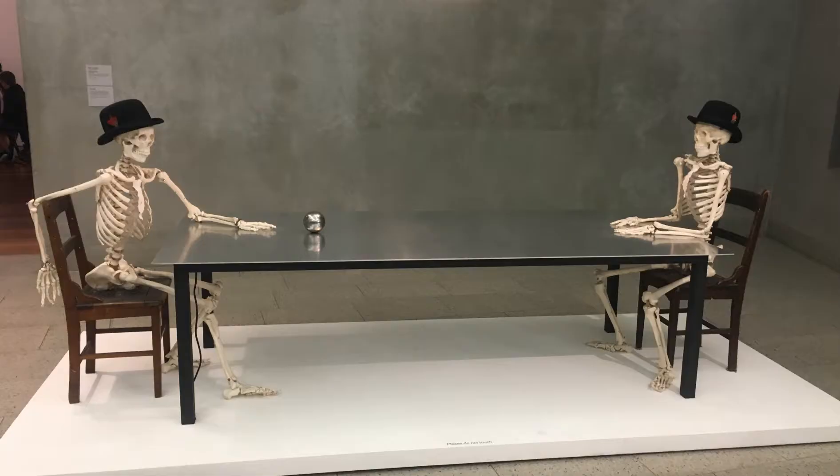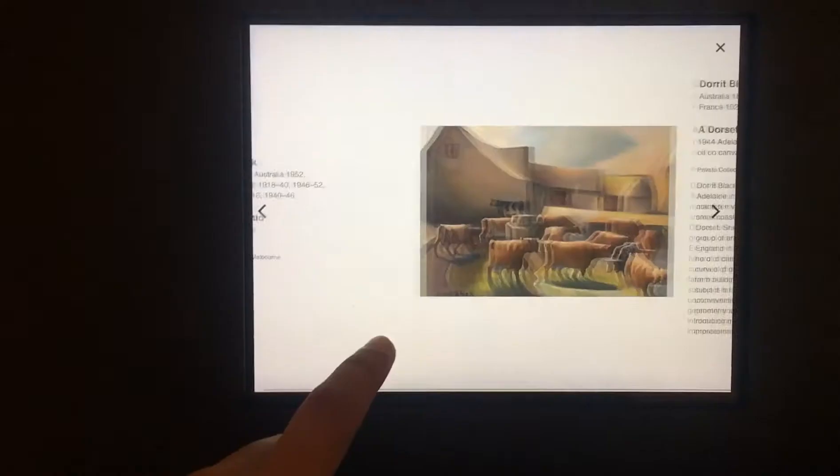Located in Federation Square, the art gallery is home to 70,000 different works of Australian art, which also includes artwork by the Aboriginal and Torres Strait Island community. The exhibit included artwork from the 19th century to the 21st century.